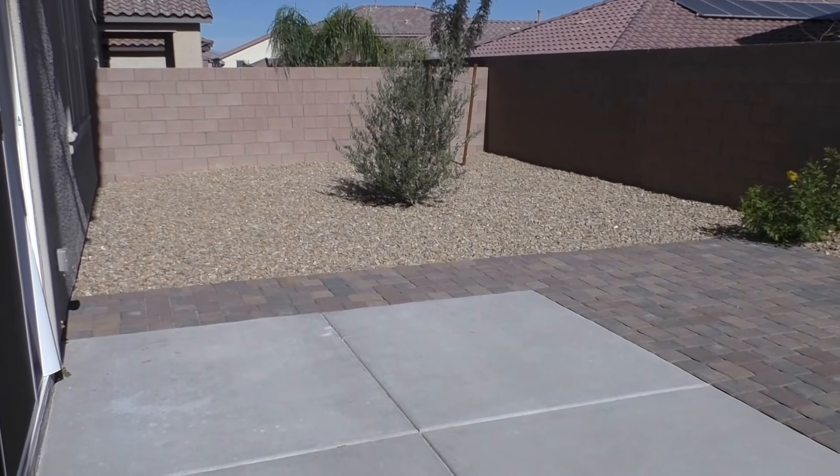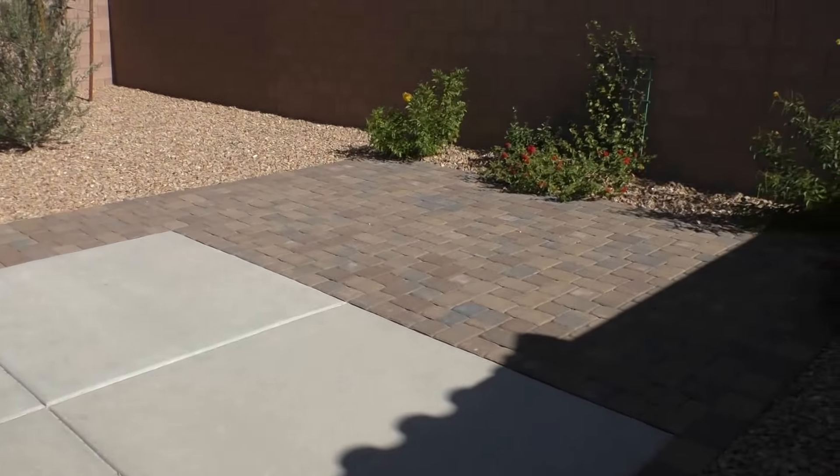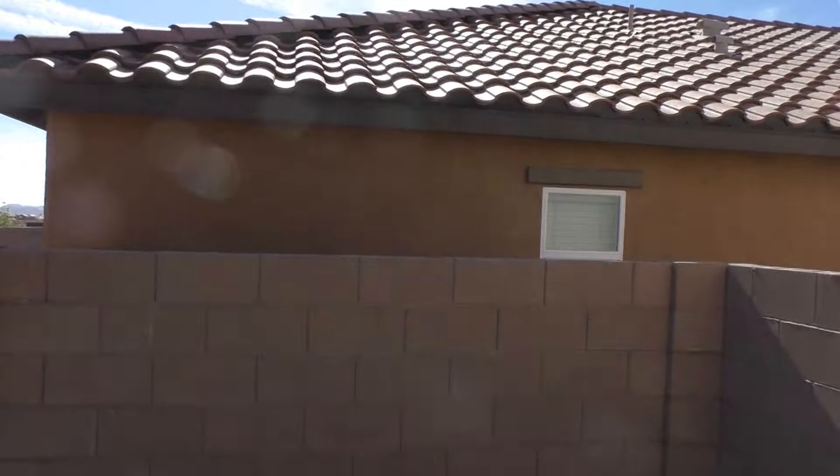The backyard is kind of small — you basically just got rocks, a little concrete, and some pavers. And you've got neighbors who can look right into your backyard, so the backyard is kind of like whatever.